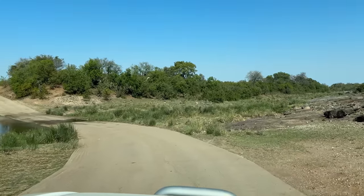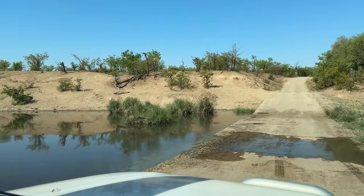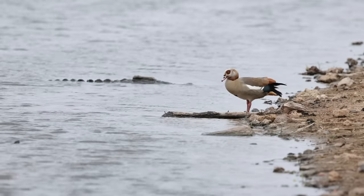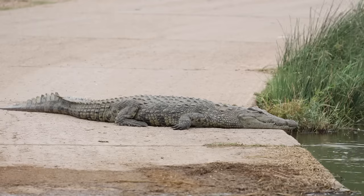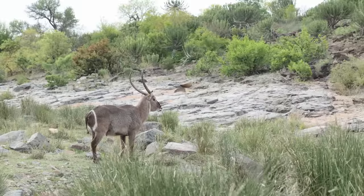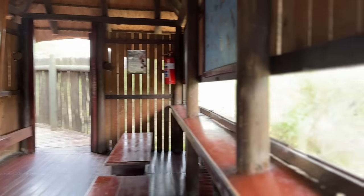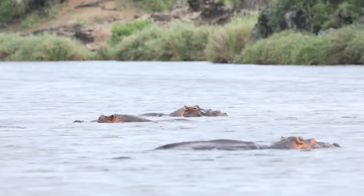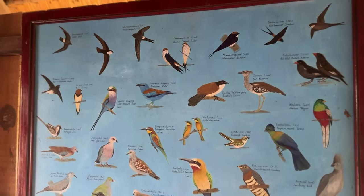I also love parking off at the low water bridge next to Shipandani Hide, just south of Mupani — there's always something happening here. The hide itself is not that great for photography or game viewing because everything except the hippos is usually quite far away. Shipandani Hide is one of the park's overnight hides with beds that fold down from the sides, and I've added a link in the video description if you want to learn more.